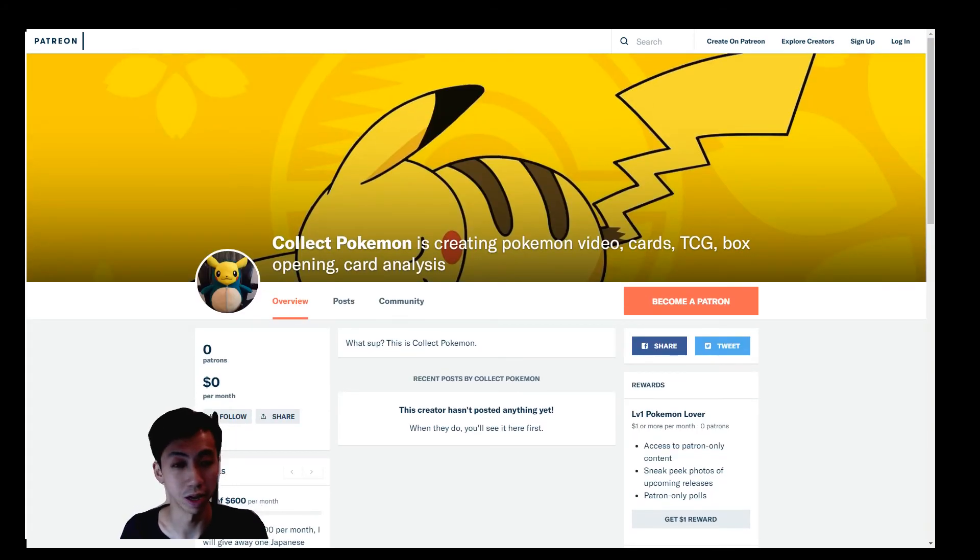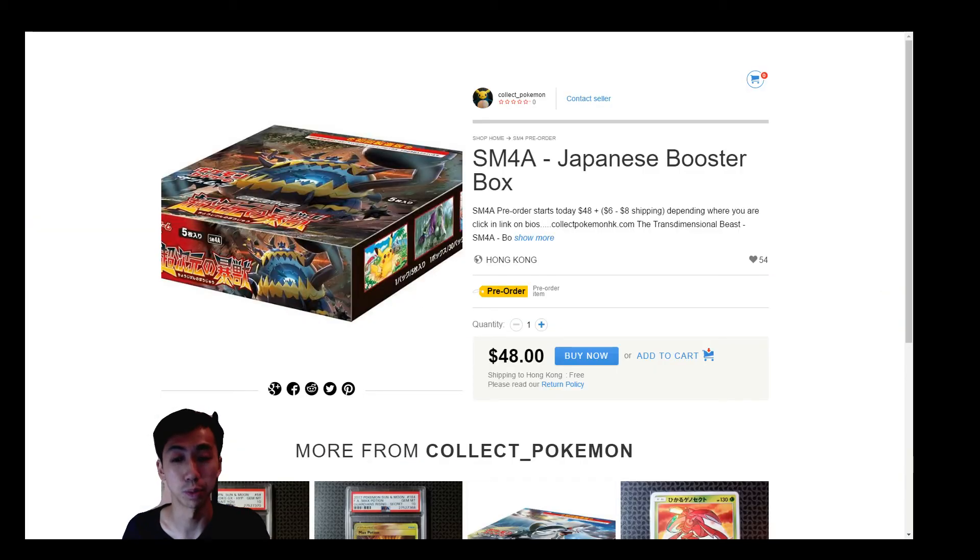Subscribe if you like or if you want to show some support — if not, don't worry about it. You can always purchase stuff off my website, and likes, subscribes, and comments on YouTube are already great support. Thank you so much guys — that's it, peace out for now, I'm going to bed. This is Collect Pokemon.